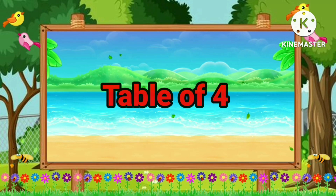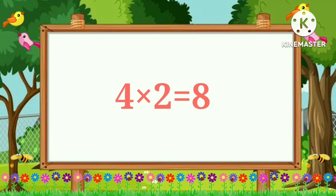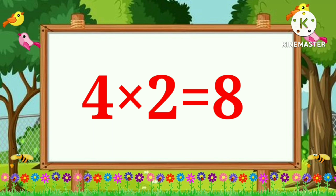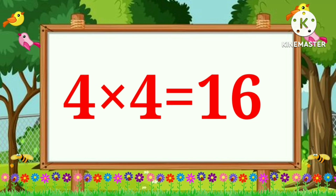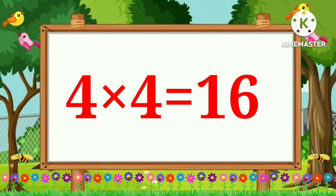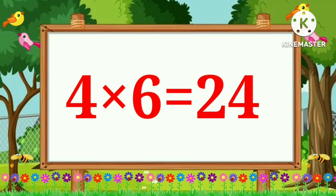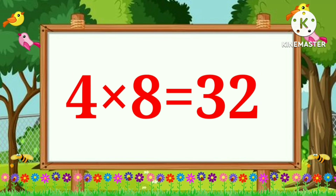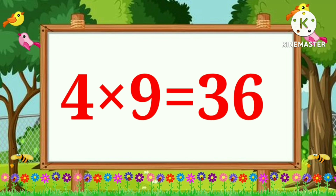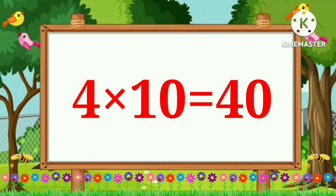Table of Four. Four ones are four. Four twos are eight. Four threes are twelve. Four fours are sixteen. Four fives are twenty. Four sixes are twenty-four. Four sevens are twenty-eight. Four eights are thirty-two.